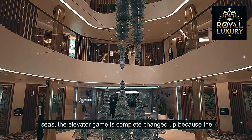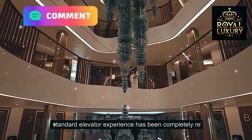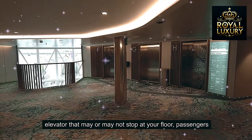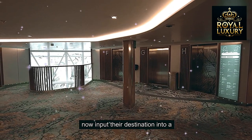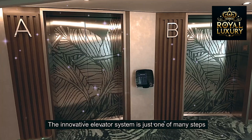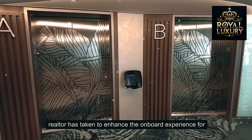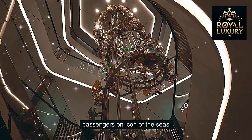The elevator experience has been completely re-imagined. Instead of pressing a button and waiting for an elevator that may or may not stop at your floor, passengers now input their destination into a touchpad located outside the elevator. This innovative elevator system is just one of many steps Royal Caribbean has taken to enhance the on-board experience on Icon of the Seas.